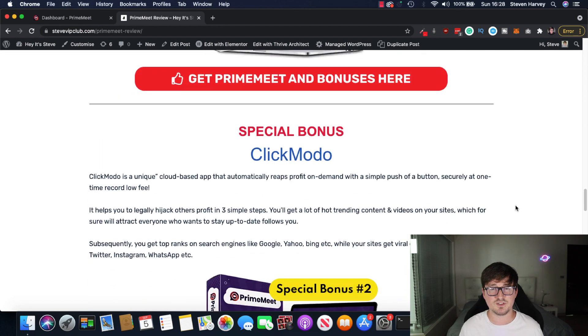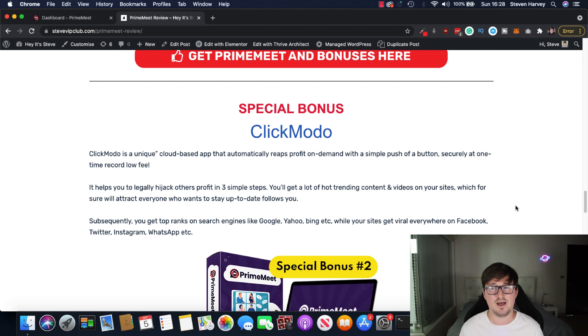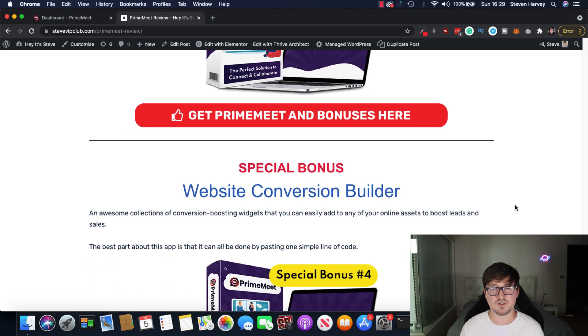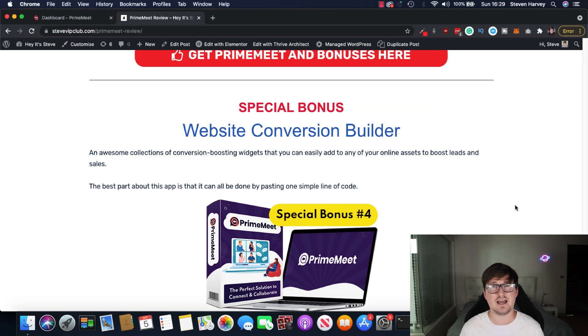That's bonus one. Bonus two — you're going to get Clickmodo, which is a great cloud-based app that allows you to hijack others' profits in three steps, getting you to the top of things like Google and Yahoo search engines. You're also going to get an e-com store builder — you know how big e-com has got, especially with coronavirus. More and more people are spending money online — it's time for you to get a piece of that pie. With this e-com SaaS you're able to build a storefront in just one click. And you're also going to get a website conversion builder — a collection of widgets and tools that allow you to get more engagement, clicks, and screen time from your audience for any of your online assets, your landers, your websites, etc.